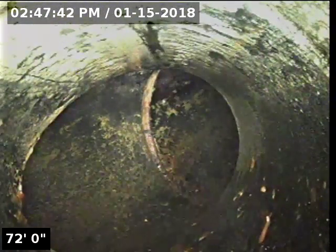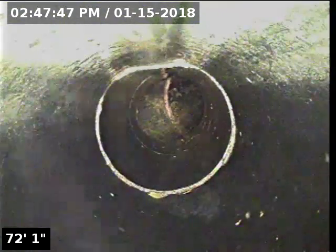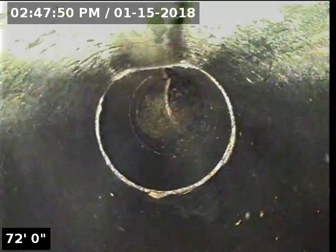And that's the second clean-out. This completes our second video. Refer to the findings and recommendations on the invoice.